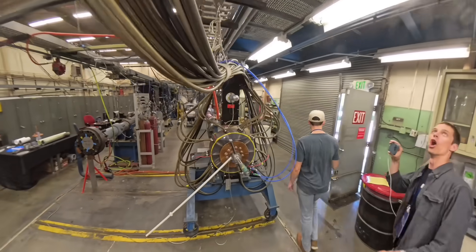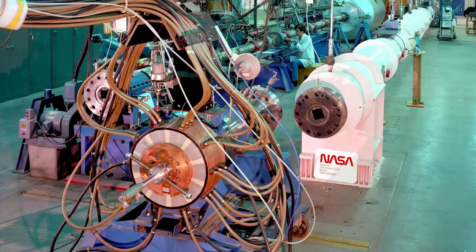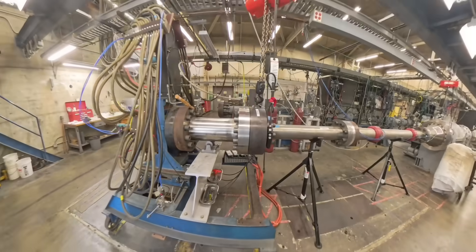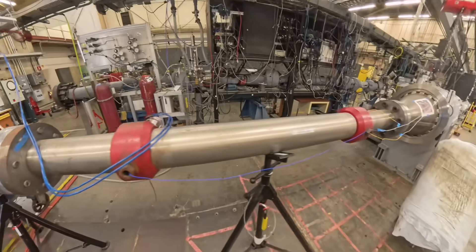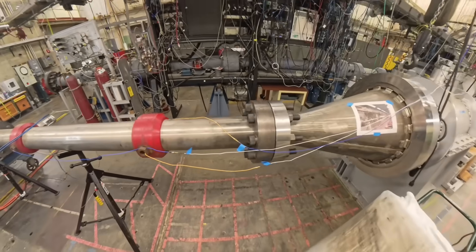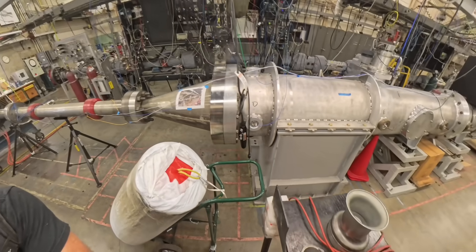Cables run from the capacitor bank over the wall into the driver section of the shock tube. All that electrical power gets dumped into the gas—usually something like helium—which gets super hot, very likely hotter than the surface of the sun. It then expands through a rupture disc, generating a high velocity shock wave in the test gas next door. The top speed of this tunnel is something like 48 kilometers per second.